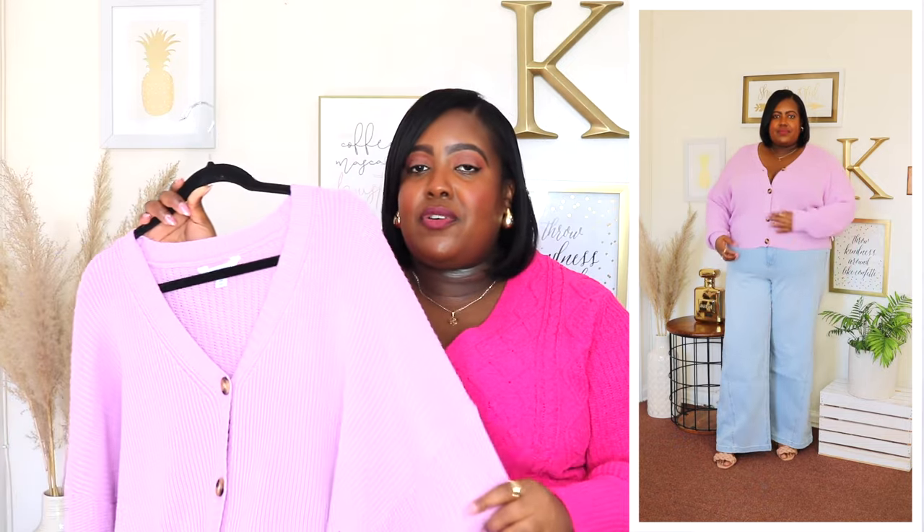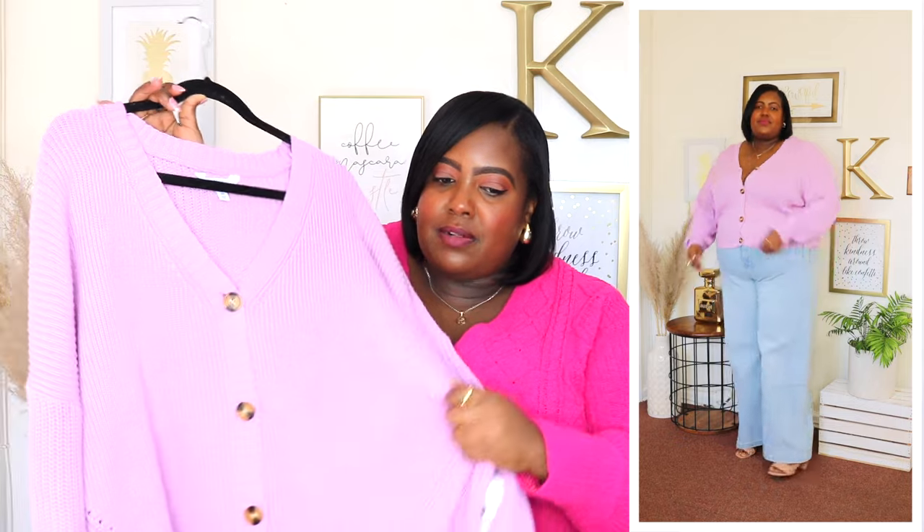The Time and True boyfriend cardigans are one of my favorite Walmart finds. Depending on the season they come out with several different colors. For spring they have this beautiful soft violet color and I had to pick it up. I'm wearing the 3XL and the price is $17.98, and of course it's also available in different colors. It has a V-neckline, dropped shoulders, oversized sleeves, and it does have a ribbed cuff. It has a button closure going all the way down the front but you could open it and wear your favorite dress or a t-shirt underneath it.